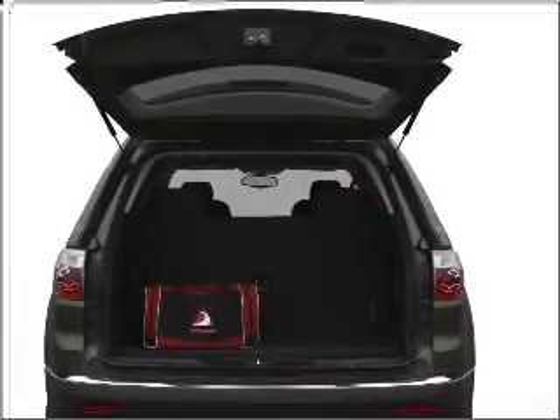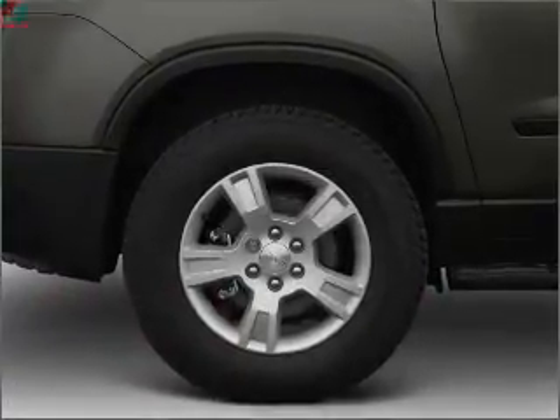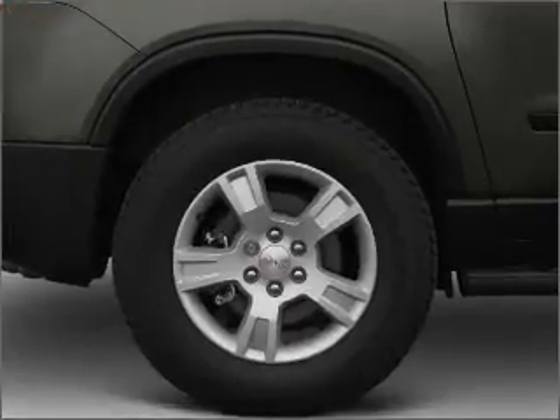The anti-lock braking system will help deliver you safely to your destination. Tailor the temperature to your preference and your passengers. There's nothing like a sunroof on a nice day.